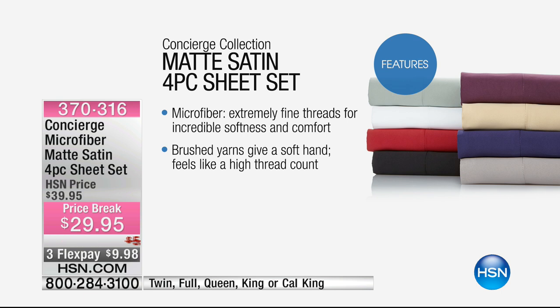The microfiber is extremely fine threads — that's why it's so soft and comfortable. The brushed yarn gives it a soft hand, meaning how it feels to the touch — soft like rose petals. And it also feels like a higher thread count.